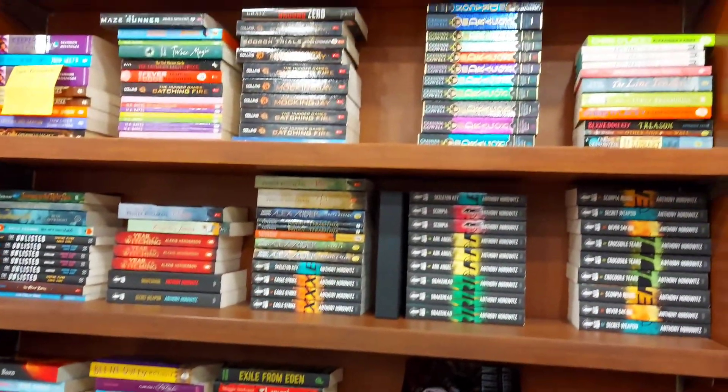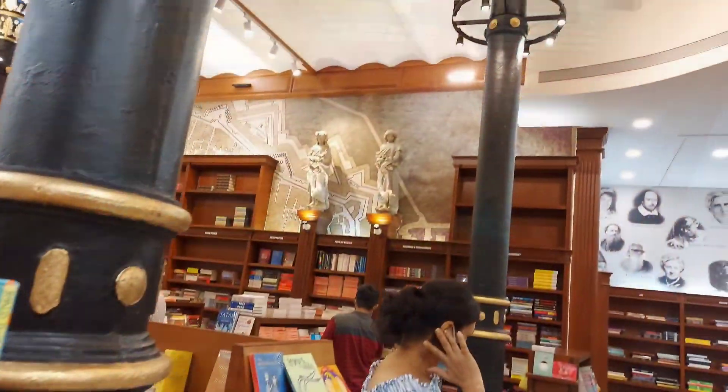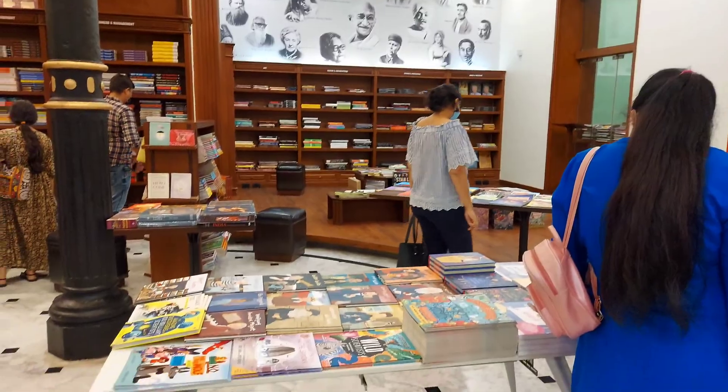Also non-fiction like biographies or business books.